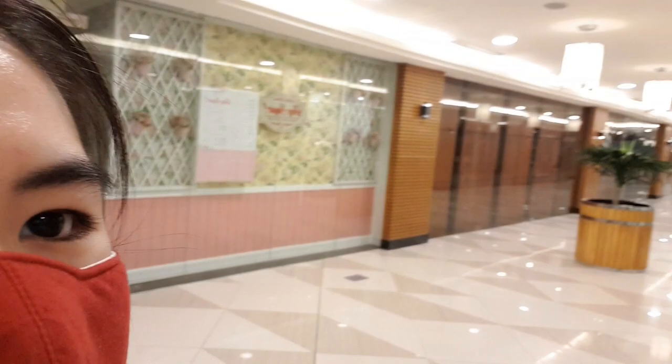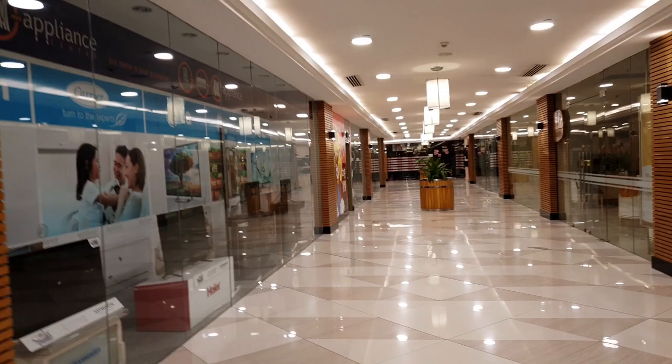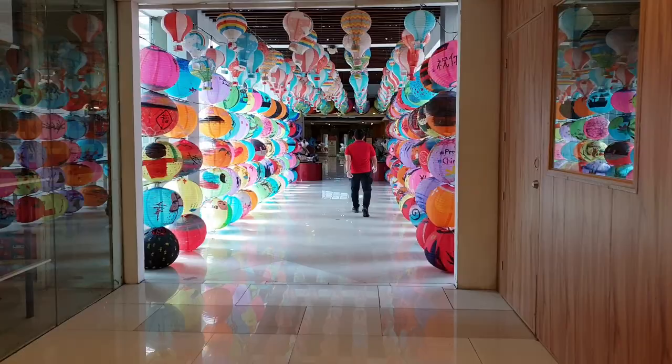We're now in the salon area — the salons are all closed, so no haircuts. Lock & Lock and SM Appliance are also closed. SM Appliance was actually our main destination because we needed a mixer, but it's closed. Now let's head to the other building of Lucky Chinatown.